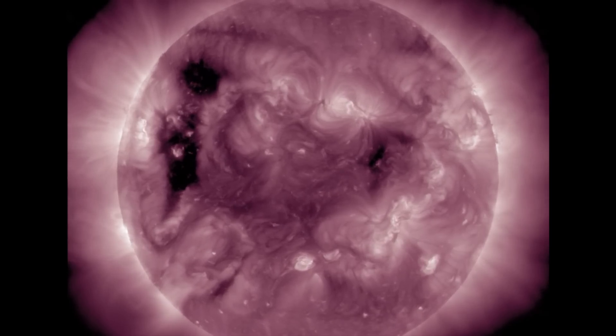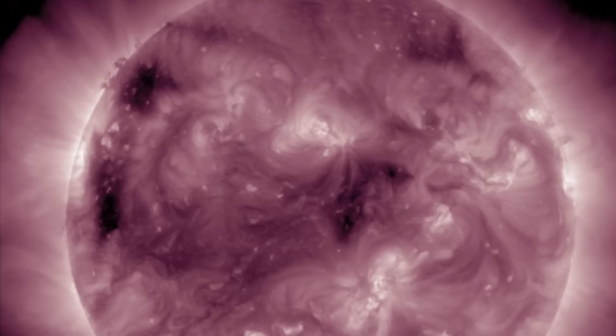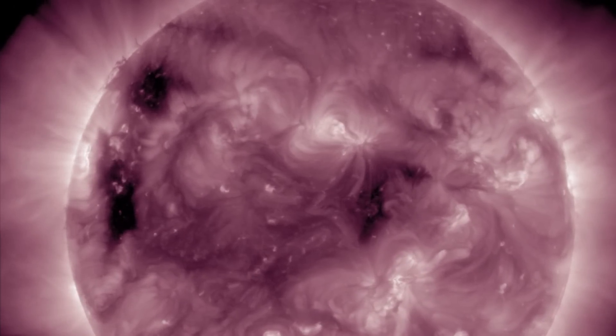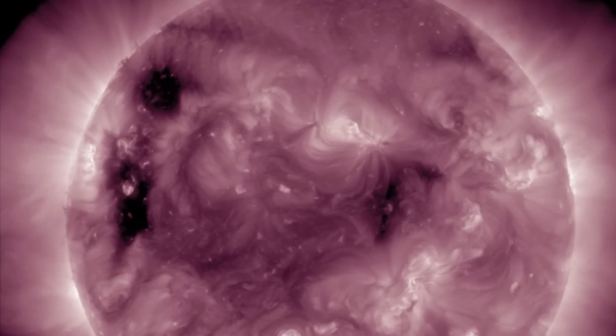During sunspot minimum, the coronal holes are confined to the polar region, but as the sun's fields flip and sunspot maximum arrives, the coronal holes migrate across the equator, as do the sunspots. It's a flip of key solar features.